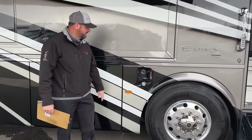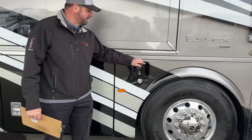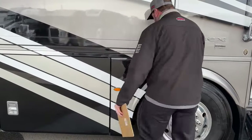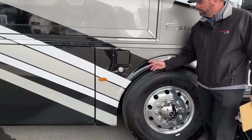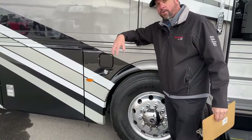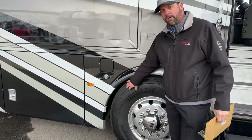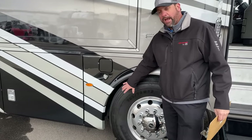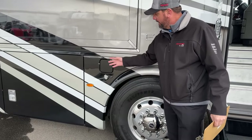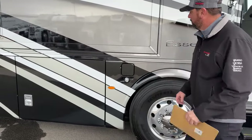Starting right here, we've got the diesel fill — you can fill it on both sides, and you've got 150 gallons of diesel fuel. Something I always like to point out: back up underneath there, there's a steel plate that covers the fuel line going to the fuel tank. If you ever have a blowout or an accident, it's not going to damage your line going to the fuel tank. Something smart that Newmar does.